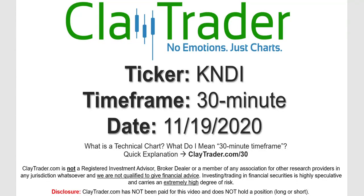Hey, it's Clay, and this will be a video chart on ticker symbol KNDI. We will take a look at the 30-minute time frame. If you're not sure what I mean by 30-minute, I do offer an explanation video at that link.